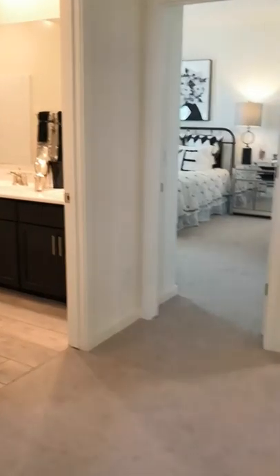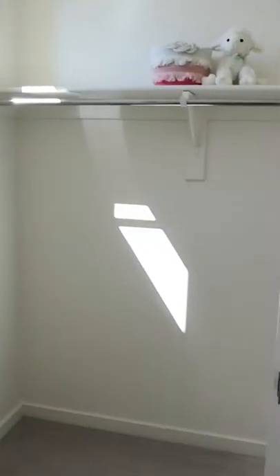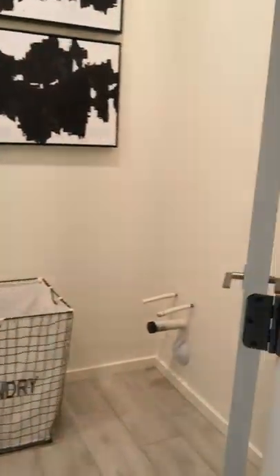You can see the bathroom across the hall. Bedroom two — again, a very nice size, set up with bunk beds but there's still a lot of space in here, and a really nice sized walk-in closet. Looking out this room, you can see the laundry room across the hall from the bathroom. It's a really good size and pre-plumbed for a sink.